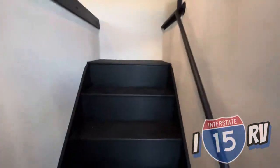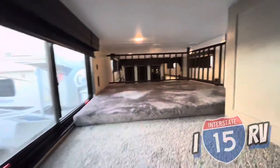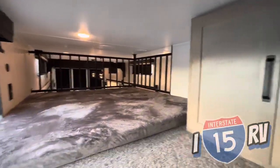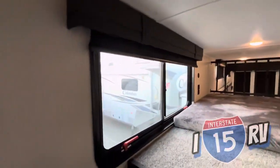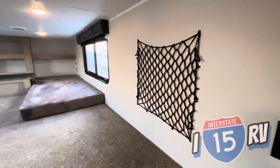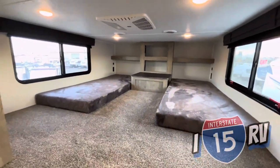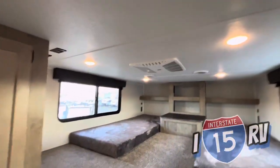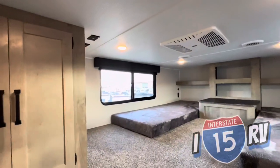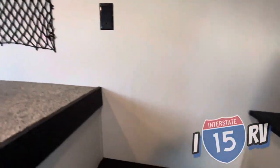Stepping over here, you've got the steps that lead up to the loft. On the first side, you're going to have a bed and storage there for the kiddos, as well as USB charging, a GFI plug, and a window. On the other side, you've got some netted storage, a couple more beds, storage, USB charging on both sides, GFI plugs on both sides, their own AC system, and plugs over there to put a TV, plus more storage.